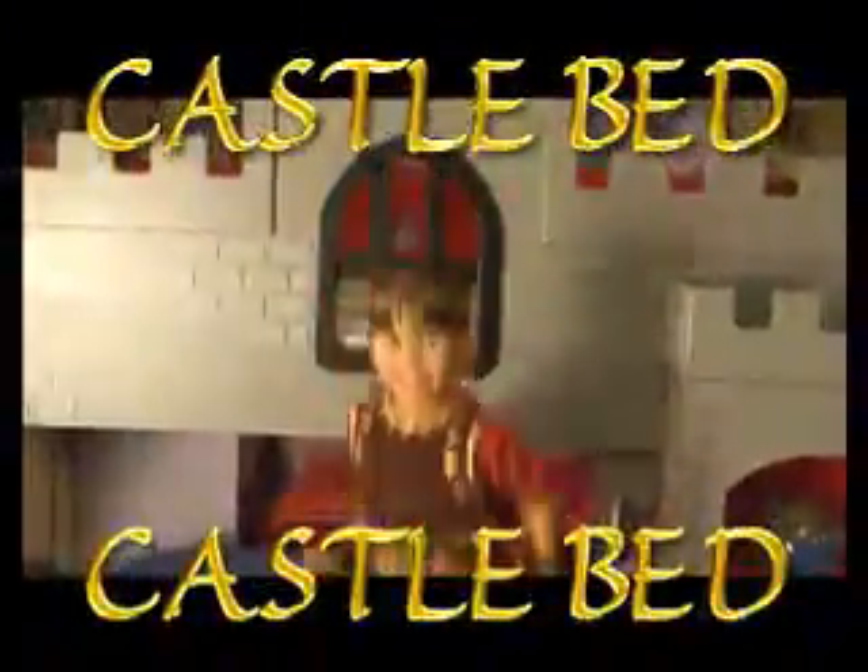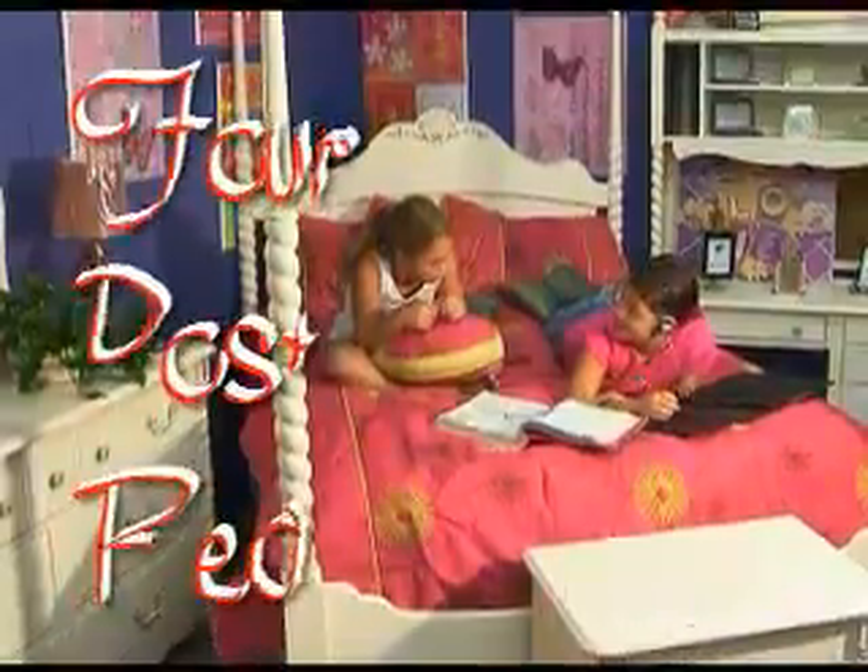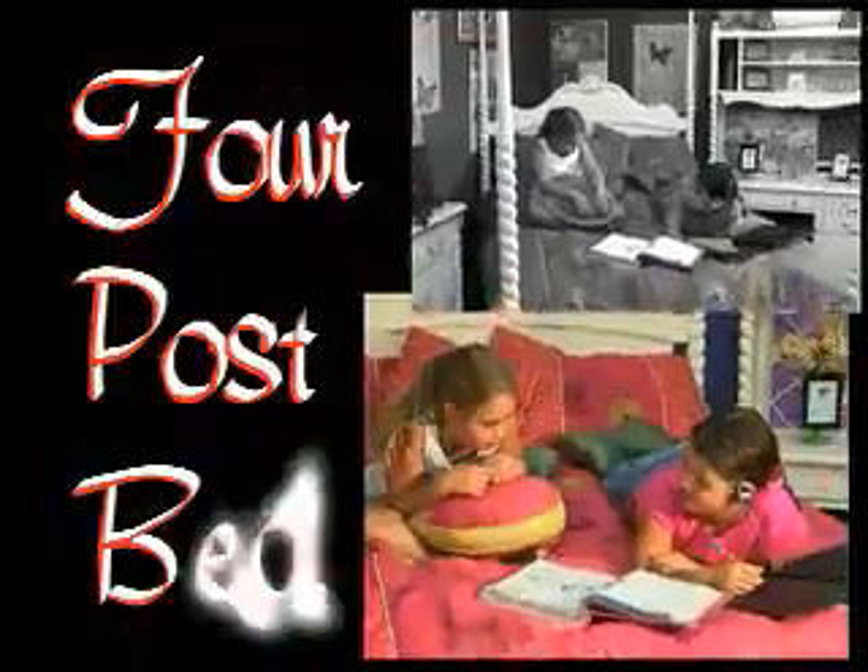And for all you gladiators and knights, check out this castle bed. Looking for something a little more grown up without it being your parents? How about this four-post bed?